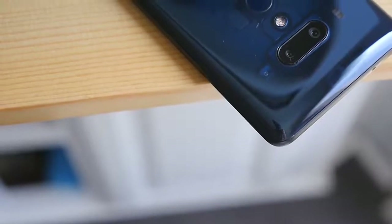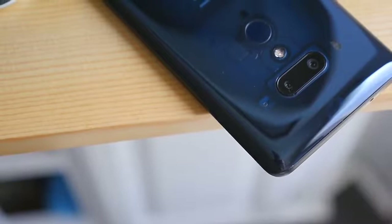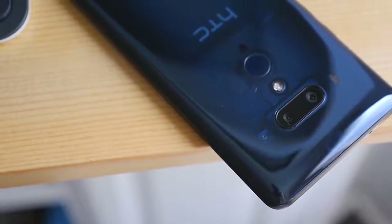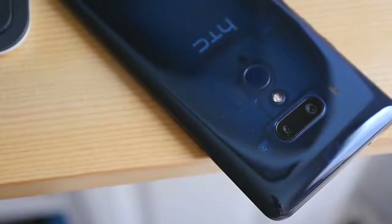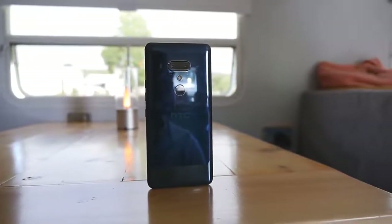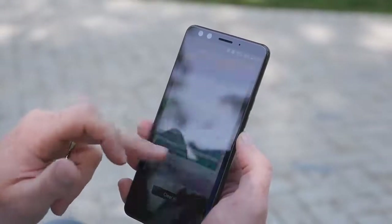Like most other smartphone makers, HTC delivers a new flagship smartphone every year in the spring. Like everyone else's, HTC's new devices are typically bigger, faster, and more expensive than the previous version — and the brand new HTC U12 Plus is definitely no exception to that rule. As you might expect, there is a lot to like about the U12 Plus.